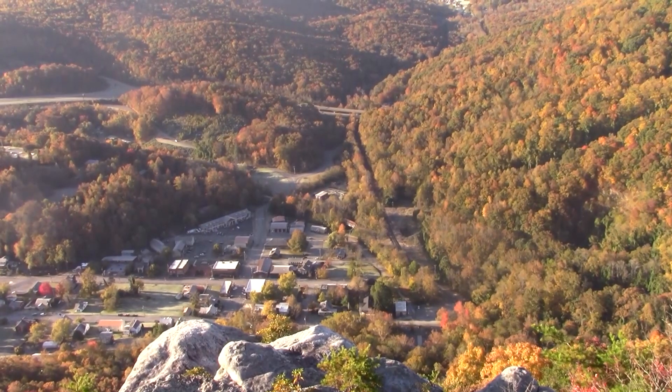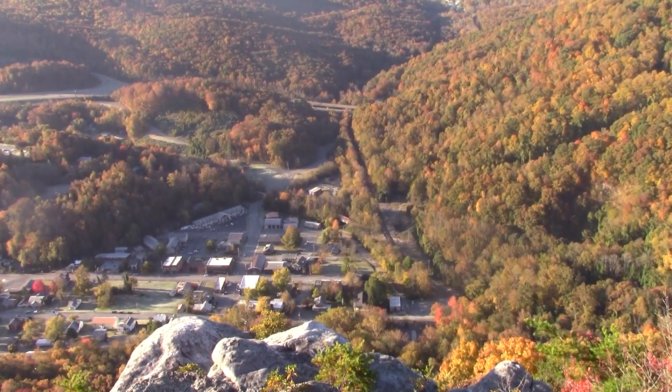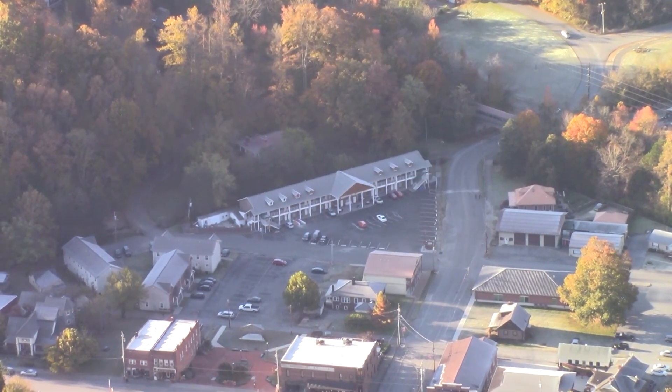Below is the historic town of Cumberland Gap, Tennessee on the Gap Trail, settled in the late 1700s to house iron ore workers.